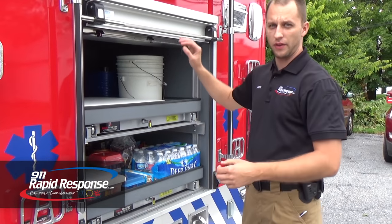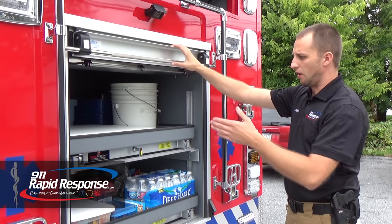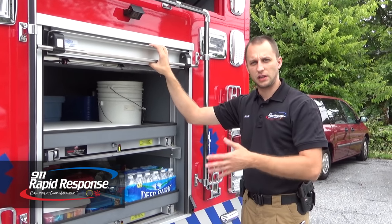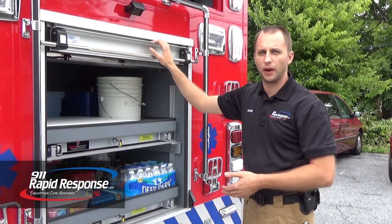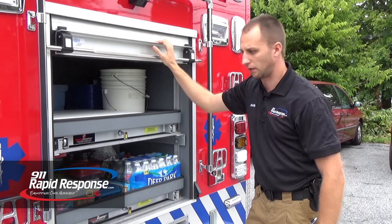One thing that's very important to note on this truck is everything is USA made. All the lighting is USA made. All the shelving is USA made. The truck itself is USA made. This is a USA made truck built with American pride — 100% USA made on this vehicle here at Rapid Response.